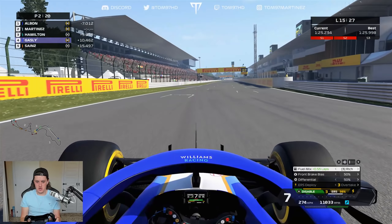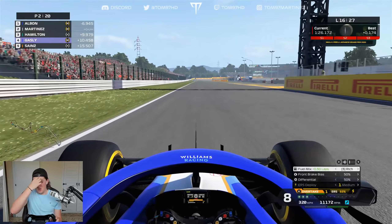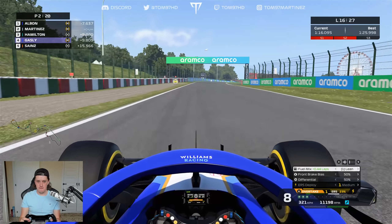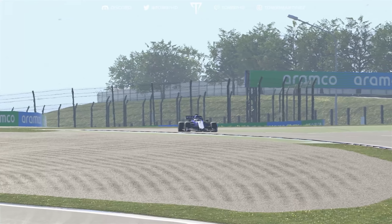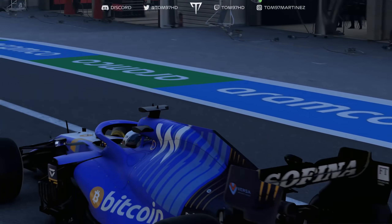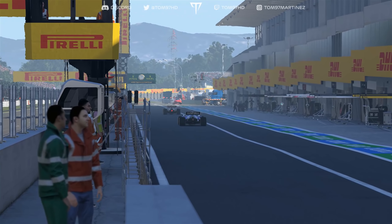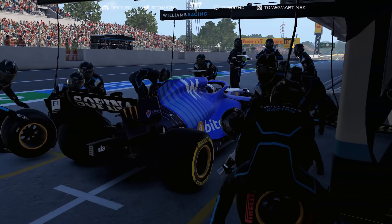We're going to pit this lap — managed to get the gap to below seven seconds. Let's push one more lap. Albon's picked up his pace, indicating he might be pitting as well — and yes, he is. They usually turn up their engines for the in-lap, so into the pits we go. Decent soft tyres on. Fingers crossed we've found some clear space on track.